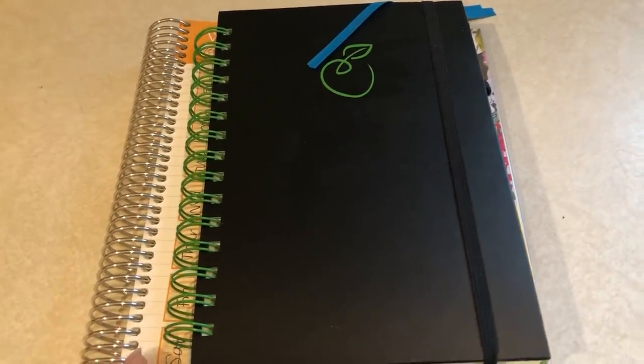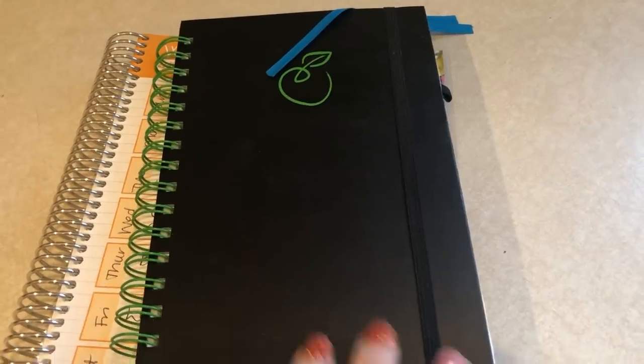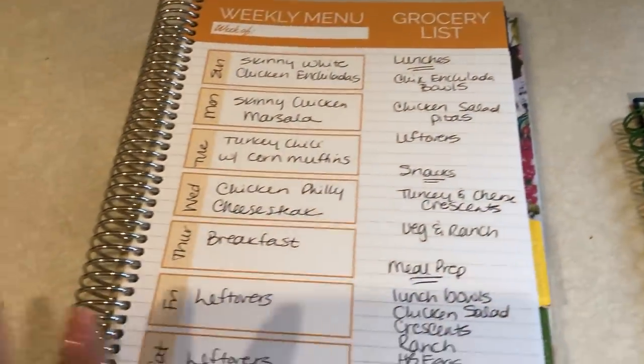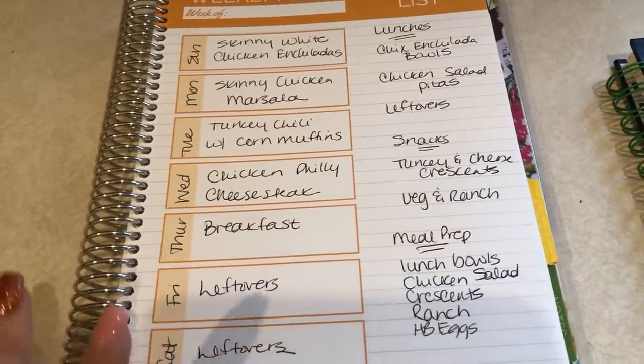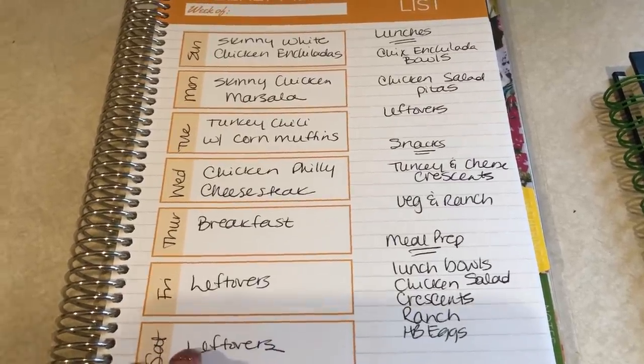I'm going to show you my meal plan for the week. First I want to show you this meal planner that I got. A lot of you really like this Carrie Elle meal planner, which I absolutely love — I will always get one of these. But people have told me it's a little bit more expensive than what they can afford right now.